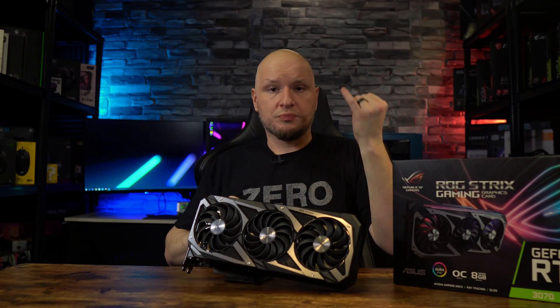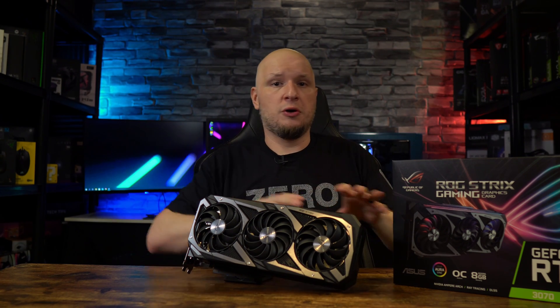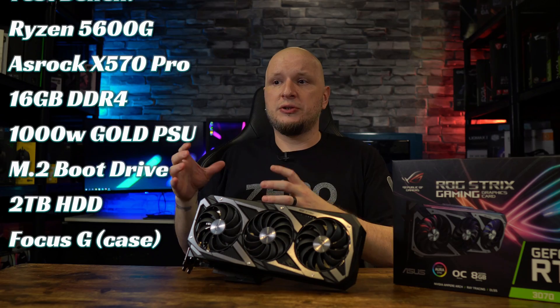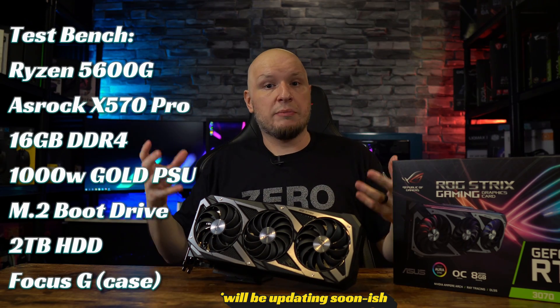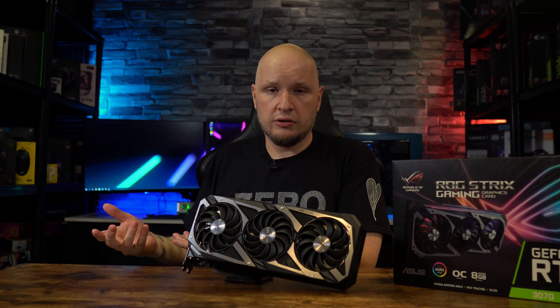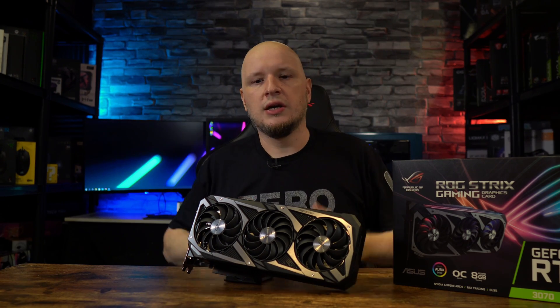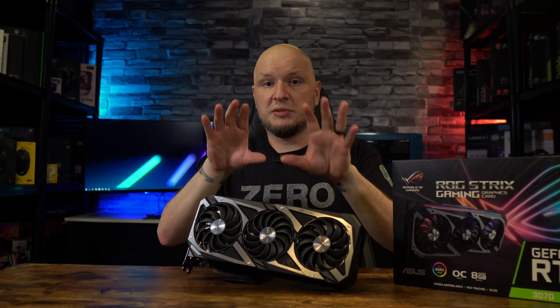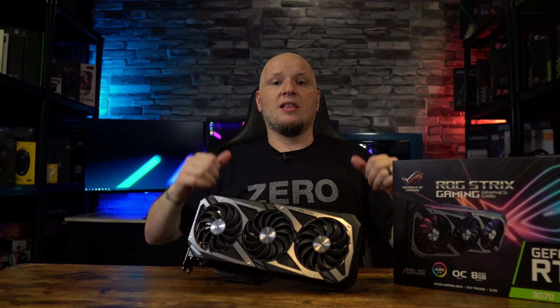Before I jump into benchmarks, quick disclaimer: I do my benchmarks at low, medium, and high settings — default settings, no tweaks, no adjustments, nothing extreme. I also use what I consider an average gamer's test bench, designed to be a more realistic version of what most gamers actually have. Not everybody can afford a high-end 12900K overclocked to the high heavens. I give you more grounded, real-world results to show what this card can do in a broader spectrum of systems. I don't use RT or DLSS unless specified. Now, enough talk — let's jump into the benchmarks.